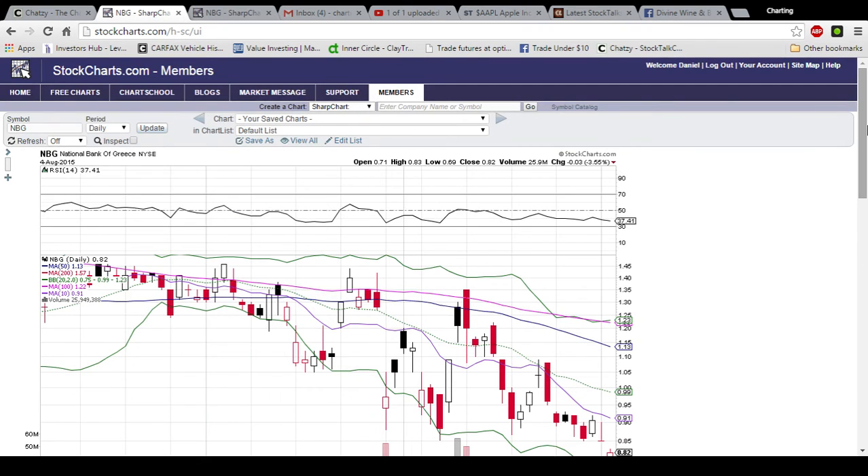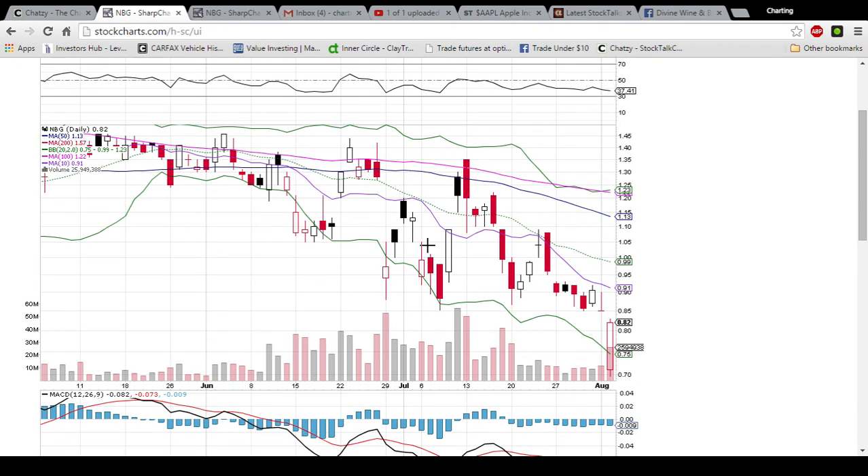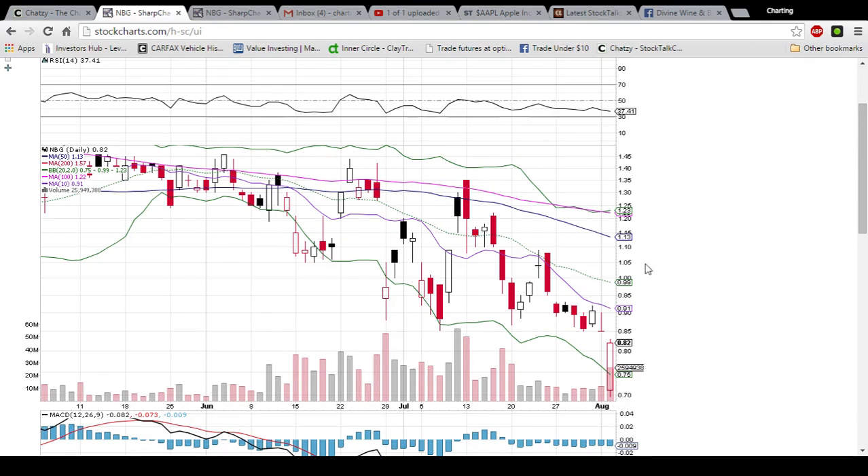Ideally, a close above the 85 mark at the end of the week would be a good sign for the bulls. But the National Bank of Greece was beat up today with a little bit of recovery — still not a good sign for the bulls.